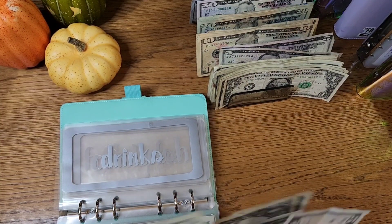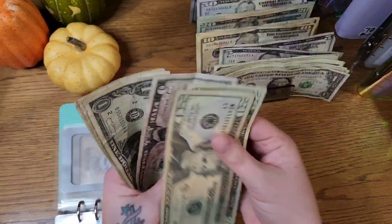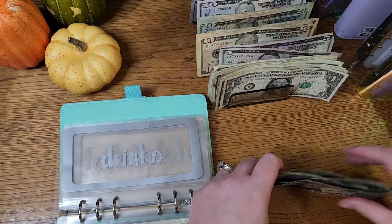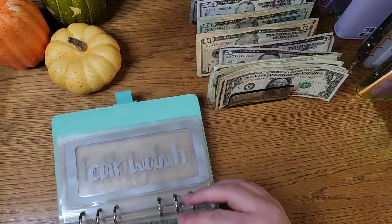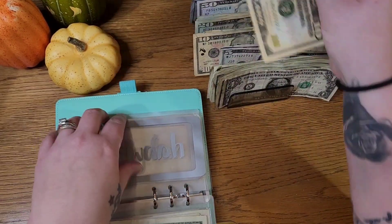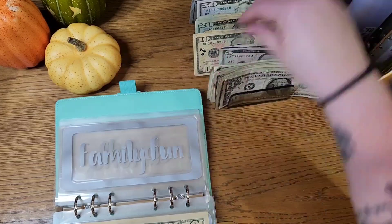For drinks we have twenty, forty, forty-five, forty-six, forty-seven, forty-eight, forty-nine, and fifty. That's another envelope we haven't been spending all of in recent weeks, however at this benefit tonight I imagine drinks will be expensive. For car washes I'm putting ten — I've skipped that the last few weeks and my Suburban desperately needs a wash.